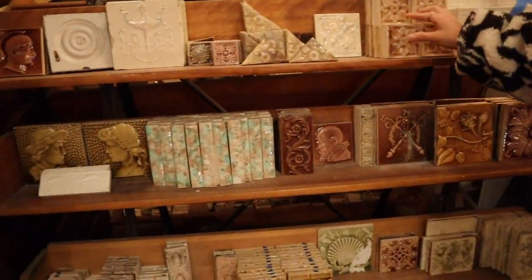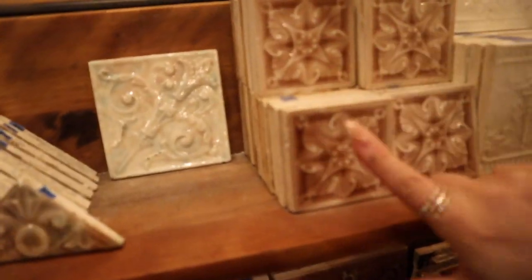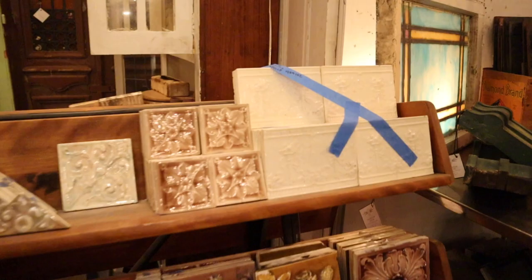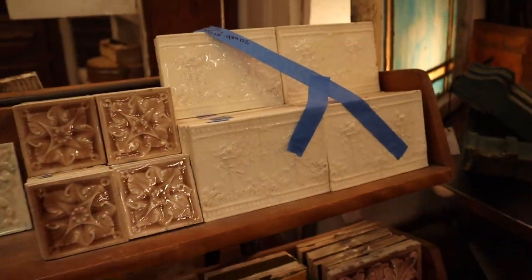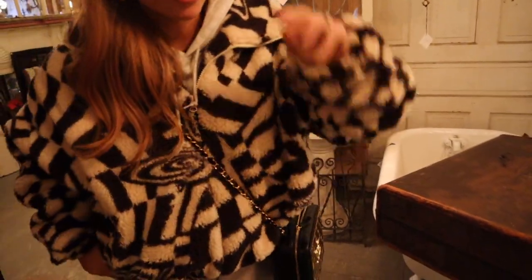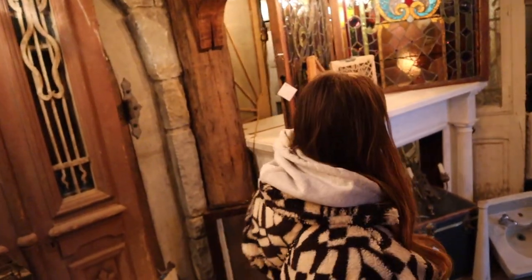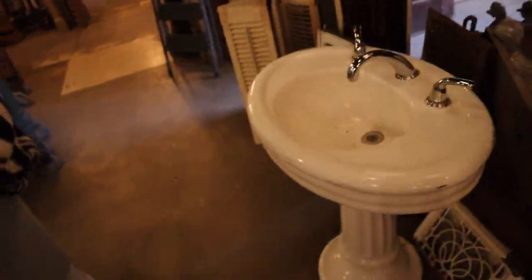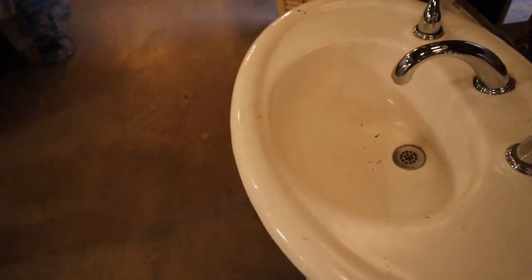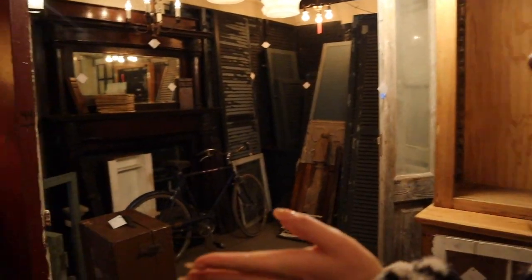I thought it would be fun to do tiles on the back wall — these are really pretty tiles. The tricky part with finding a sink is we were trying to stay away from white, but we might have to stick with white. I don't love it. It might need to be custom unfortunately. Really all we need is something simple but in the right color. We want to deviate from what was there before.